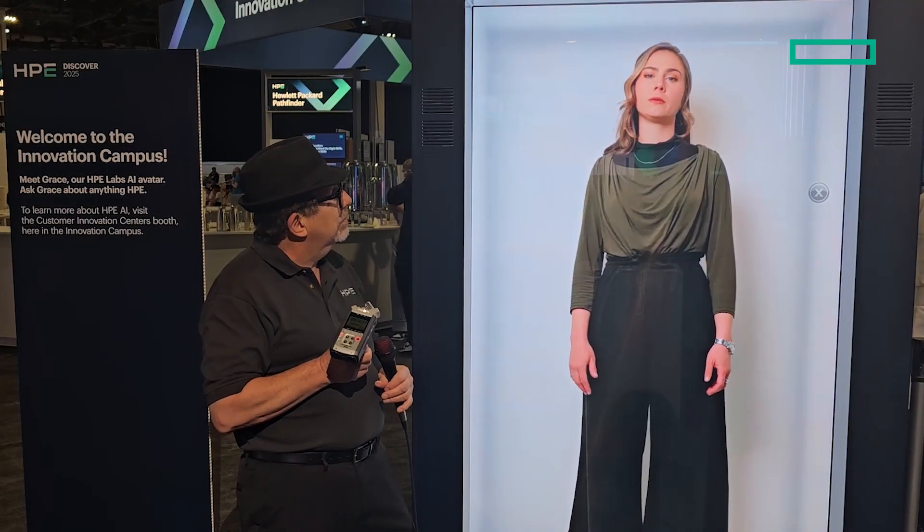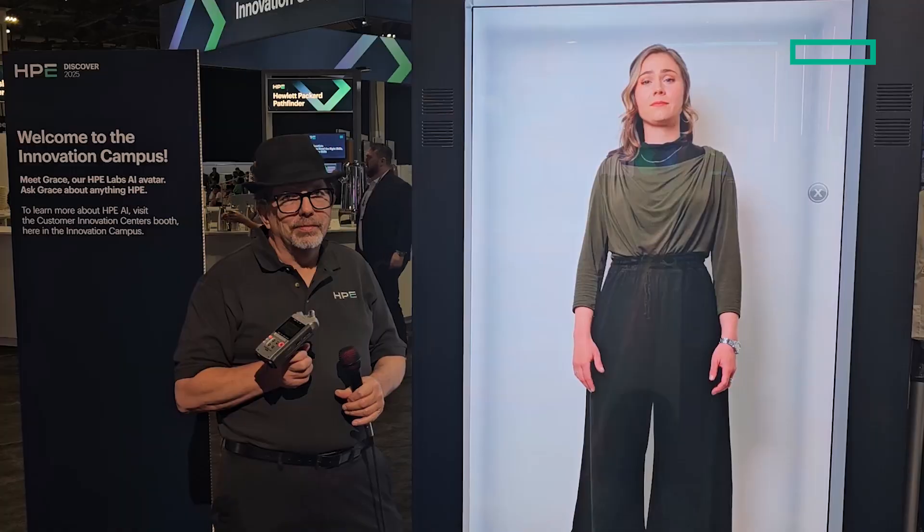This solution empowers IT teams to modernize their infrastructure, gain flexibility, and enjoy a more unified, simplified infrastructure. Grace, tell me more about HPE Morpheus VM Essentials like I'm a five-year-old. Let me explain HPE VM Essentials in a super simple way.